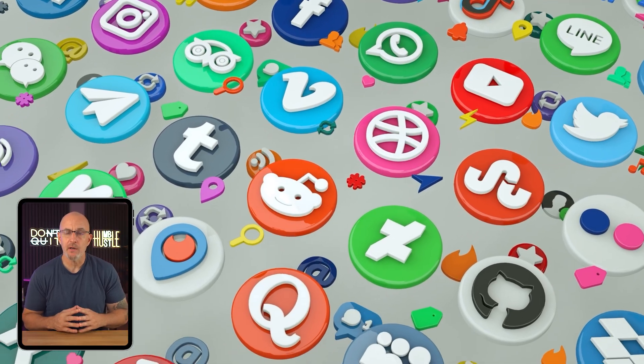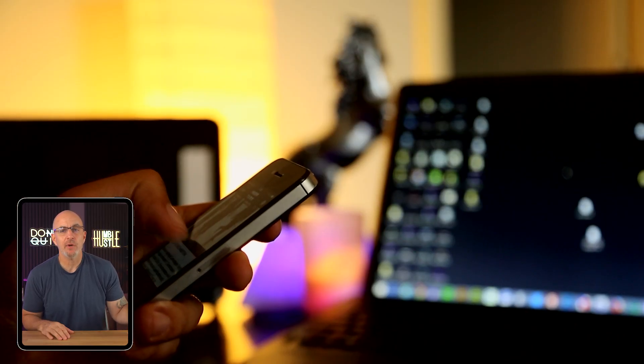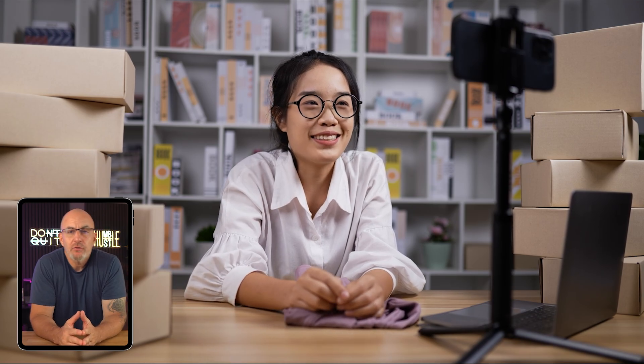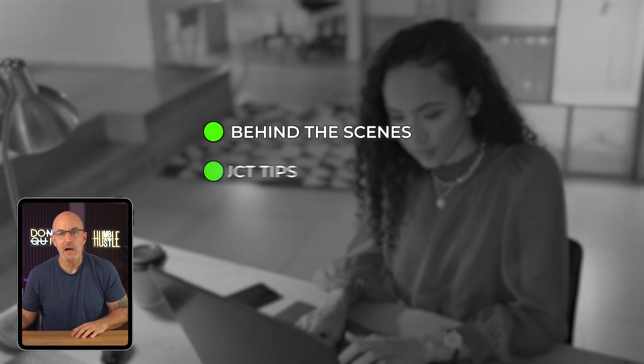Now that your store is live, the real challenge begins — getting people to show up and actually buy. One of the easiest places to start is social media. Pick just one platform where your ideal customers already spend their time. For lifestyle products, Instagram usually works well. If you're selling something trendier or more visual, TikTok might be better. I like to batch content on Sundays so I'm not scrambling during the week — it makes everything a lot easier to manage. And don't overlook email. A simple get 10% off pop-up is a great way to build your list. Once people sign up, send out emails that aren't just about selling — share behind-the-scenes stuff, product tips, or even a quick customer story. Those personal touches feel way more genuine than constantly blasting out discounts.